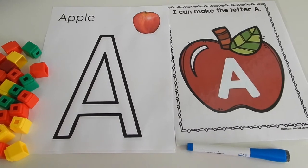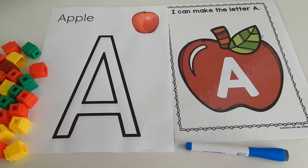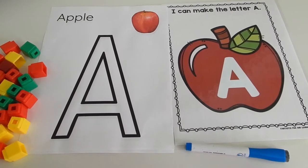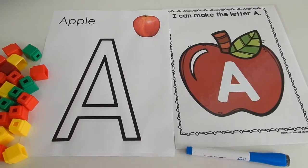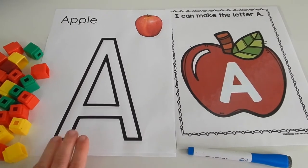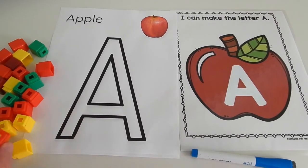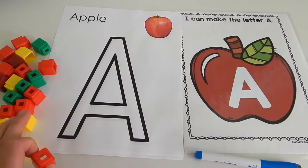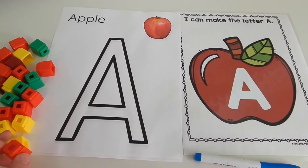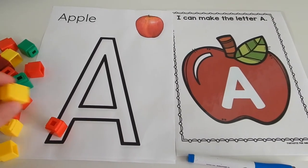Moving on, we have some activities that work on letter recognition as well as pre-writing. These printables are actually freebies, so I'll link them below in the description box. These are working on the capital letter A. There are several different ways you can use this first sheet. What we did was use Unifix Cubes to build the letter A, and I gave the kids red, yellow, and green for the different colors of apples, and just had them build the letter A.